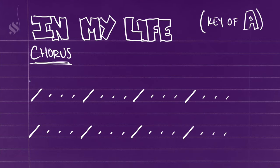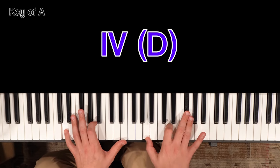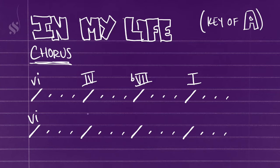The progression is broken into two halves. The first half goes 6, 4, flat 7, 1. And then the second half goes 6, major 2, minor 4, 1.